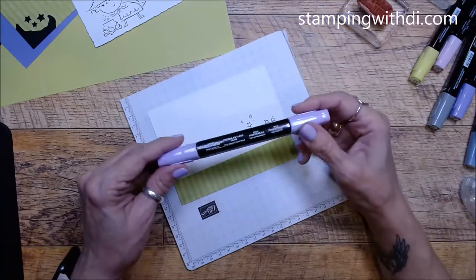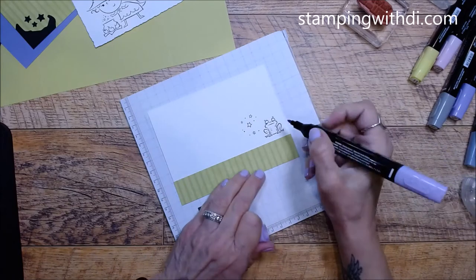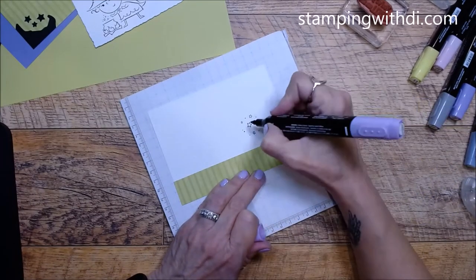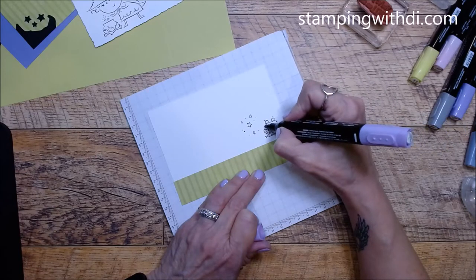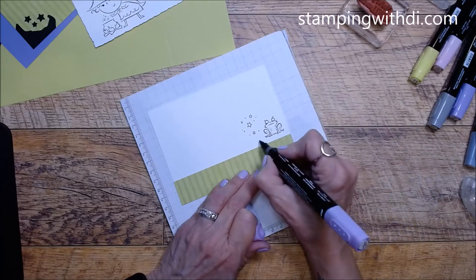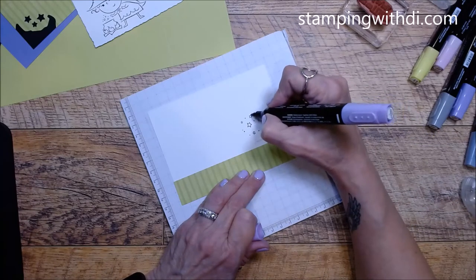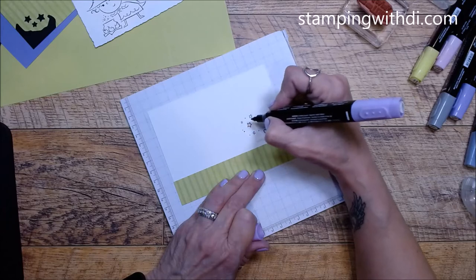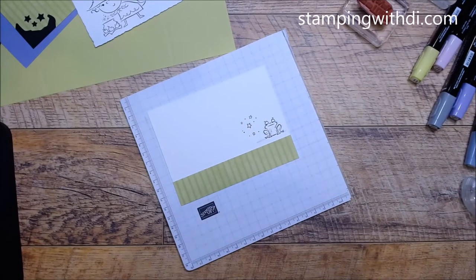Let's start coloring our little frog. I'm just going to do the light Fresh Freesia. To me, I want it to look like nighttime, so the light Fresh Freesia is just going to be like a shadow, so that it looks like the moon is coming up or whatever.